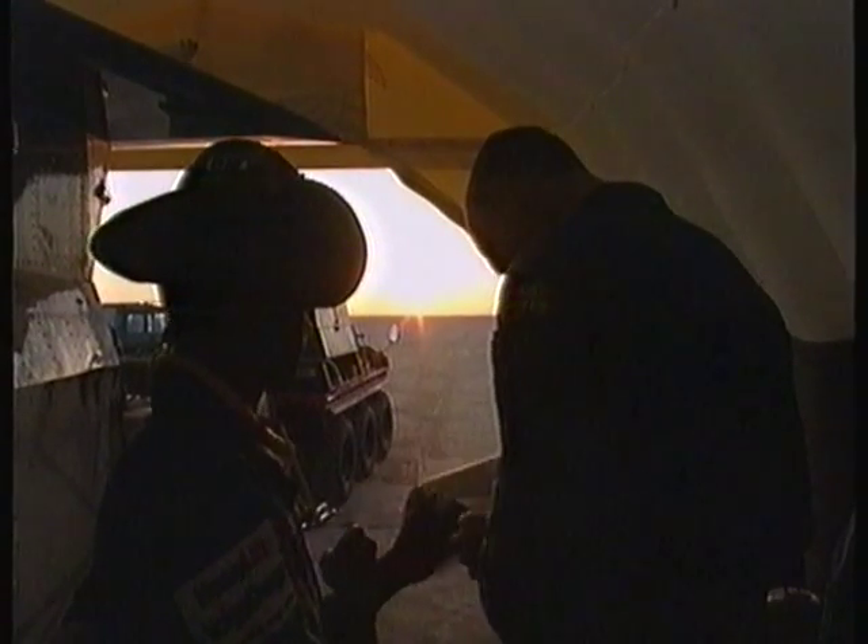Despite the steering problems and fears that the rough desert may destroy the car, the team are determined to push on. Today, they hope to reach 500 miles per hour for the first time.